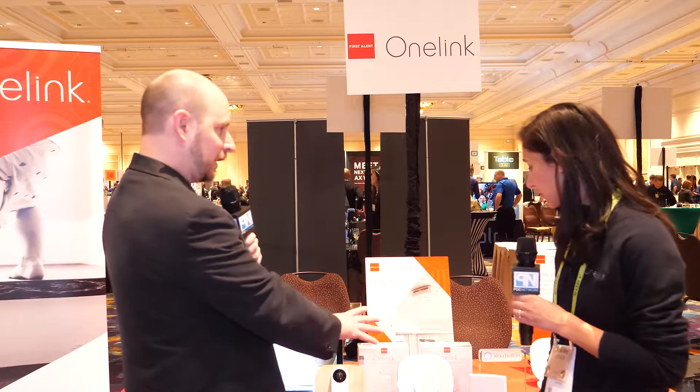Everything is together and consistent under one app. Both the OneLink Bell and the new OneLink unit come out in Q2 of this year. Price points for these two haven't been announced yet — that's still hush hush.